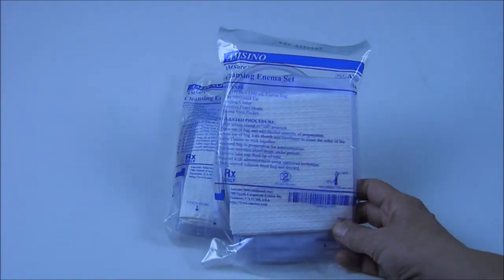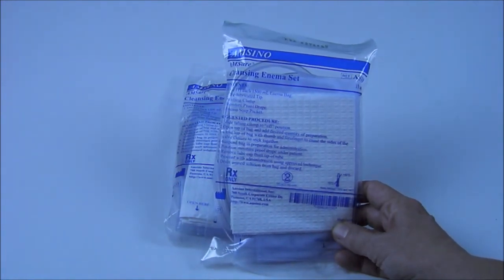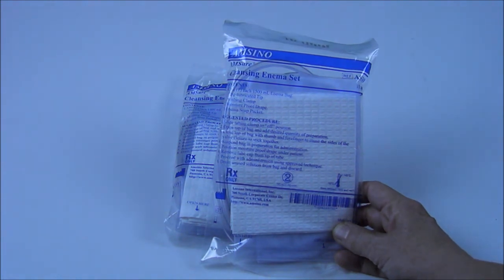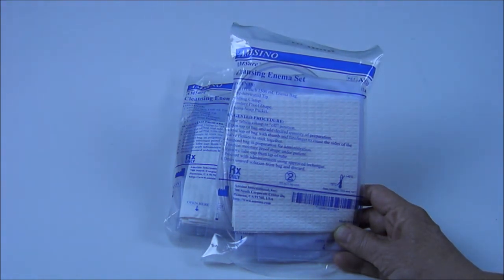These look a little odd — these are 1500cc disposable enema kits. I didn't buy them because I'm planning on giving anyone an enema; however, you can use this as an alternative way to an IV to rehydrate a person. An IV needs sterile fluid and you really need to know what you're doing to administer it, which I don't, but this is something I could use if I needed to.